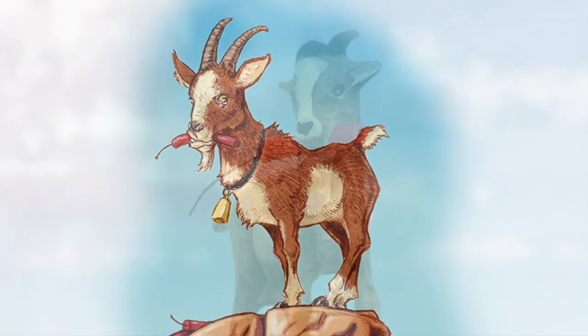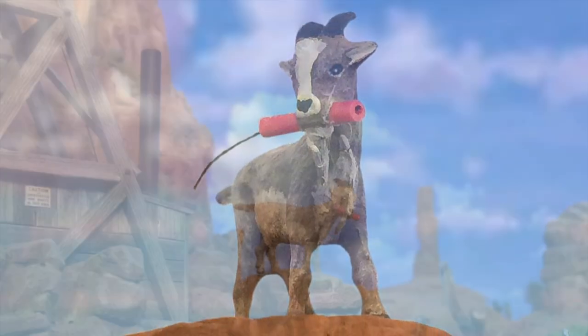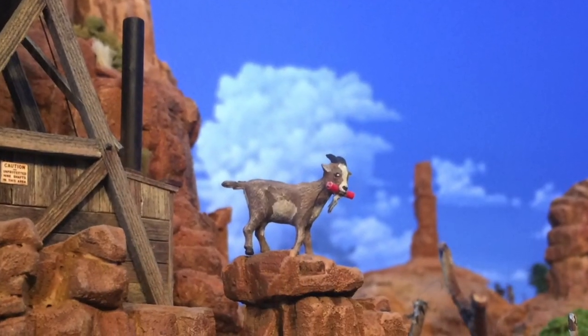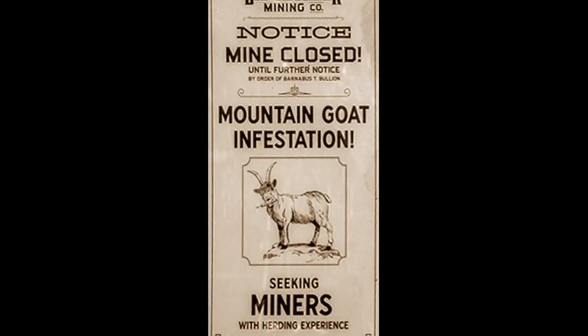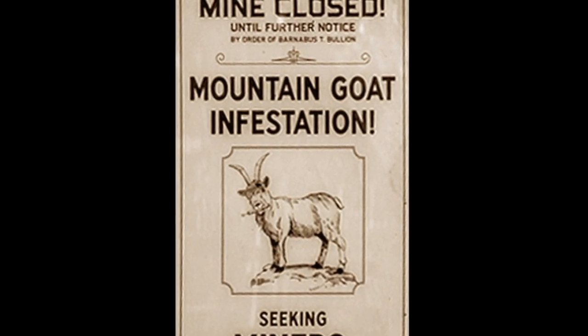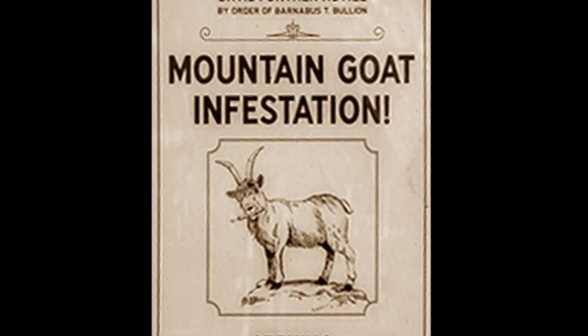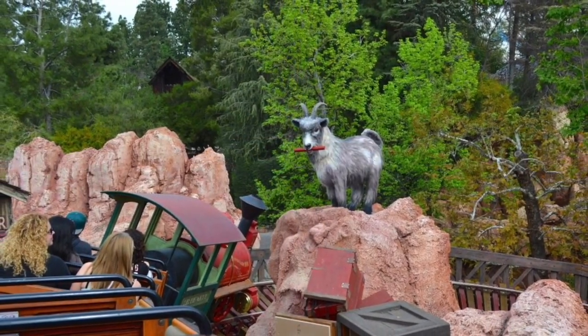The goat part was easy. I picked up this fellow in a pack of O scale farm animals, repainting him and adding a dynamite stick made from some red wire insulation. Now there seems to be some confusion over whether the Big Thunder goat is meant to be wild or domestic, but having seen actual mountain goats in the southwest I can tell you that this one is definitely of the farm variety.